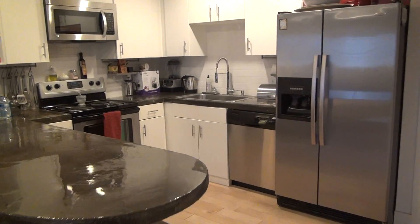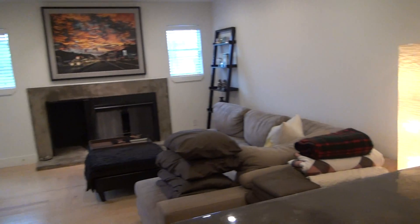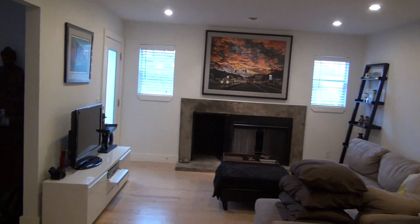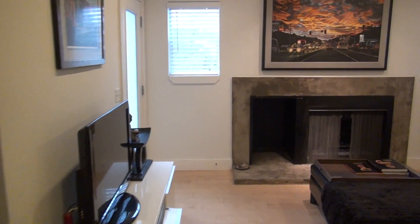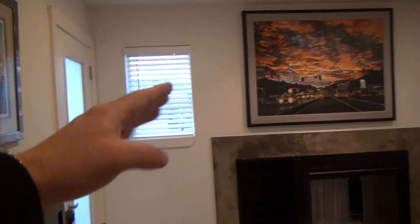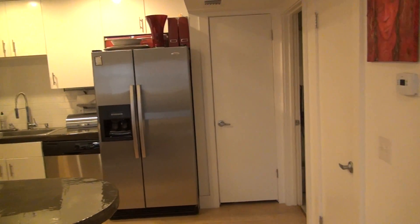Welcome to our home here for our South by Southwest rental. We have a fantastic two bedroom, one and a half bath home in downtown Austin on 11th Street. Lamar is that way, and looking the other way it's about five blocks to the Capitol and five blocks from Whole Foods.